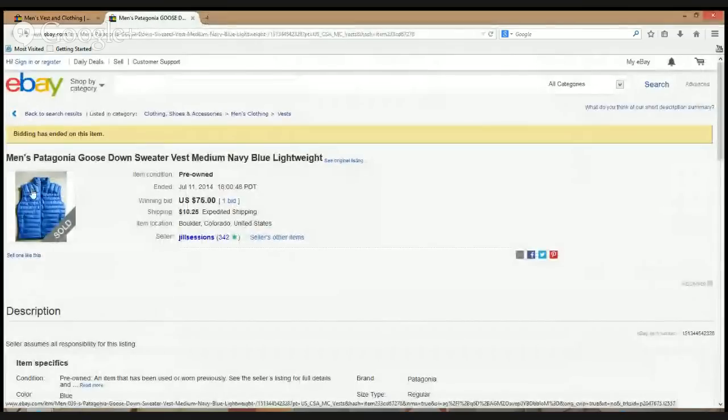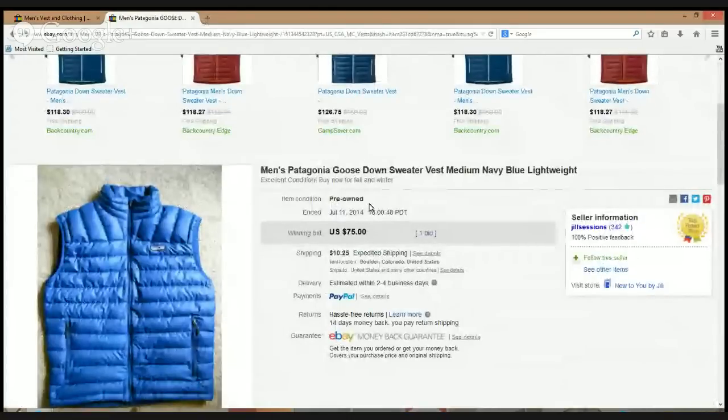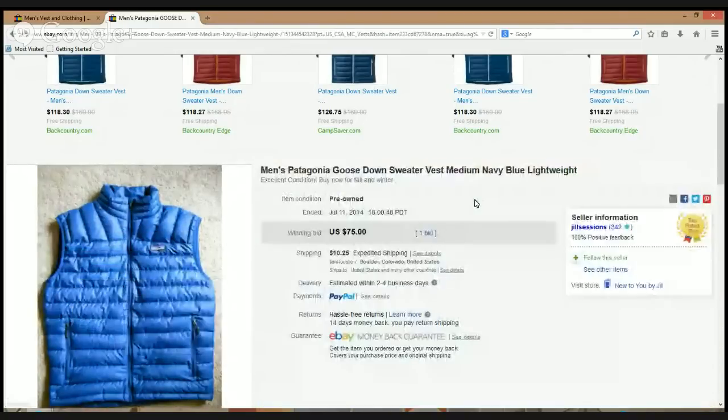Patagonia — definitely in my top three all-time brands. This is a goose down Patagonia vest that sold for $75. Patagonia sells everything — jackets, long sleeve button fronts, short sleeve, polo shirts. Try to focus on the bigger items for super high profits, like jackets and vests. Also keep an eye out for brighter colors and the snap fleeces with the Aztec or Southwestern design — killer profits on those. Item location: Boulder, Colorado.